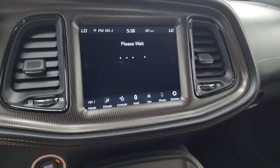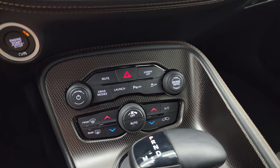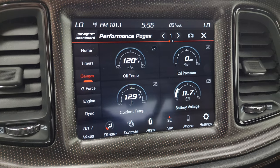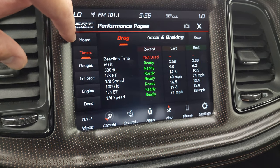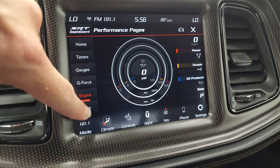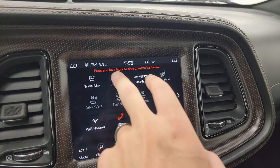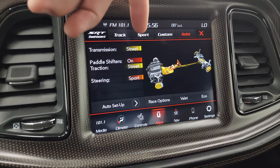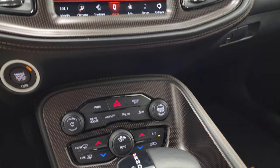I'll turn those performance pages on — they do take a second to load. Take a look down here: you get the more tactile volume, tune, and climate controls including dual climate. Here are the SRT performance pages with gauges right there — oil temp, pressure, coolant temp, battery voltage. You get your timers, your home screen, your g-force, your engine readout, your dyno — just a lot of really cool stuff you can do with this radio. You also have your SRT drive modes: track, sport, and custom, which changes the driving dynamics of the car.